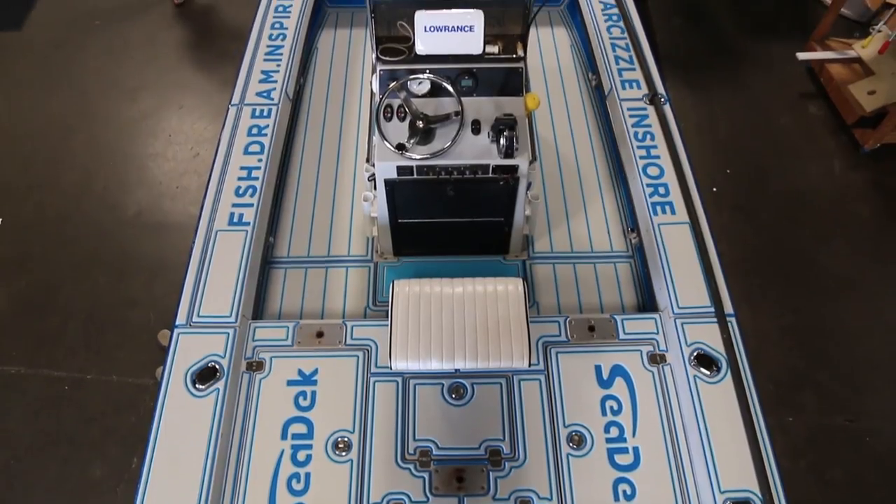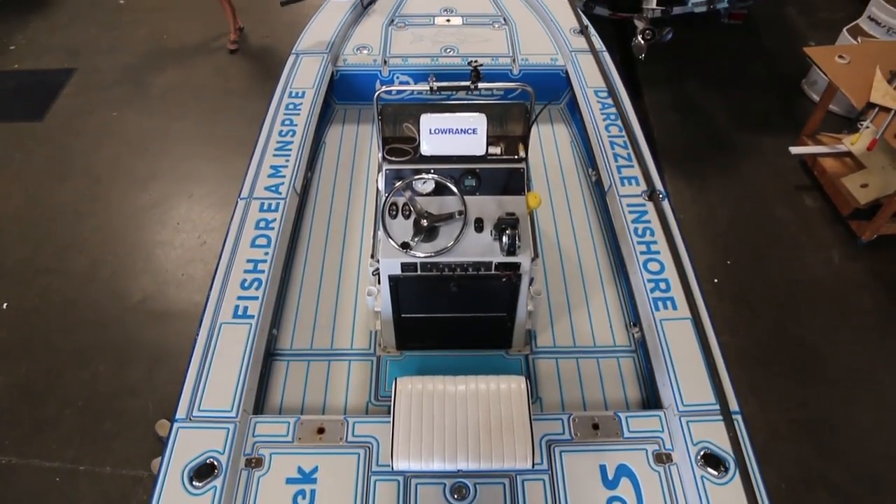Ryan and Jared did a great job on the install. It's time to get ready to go fishing tomorrow. Let's go.